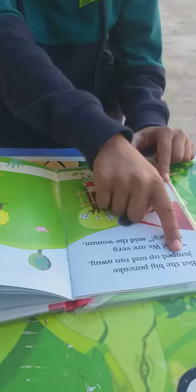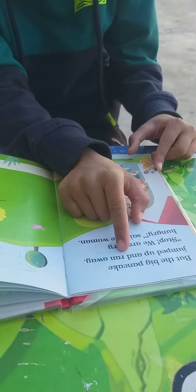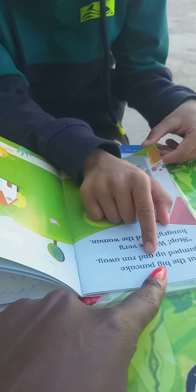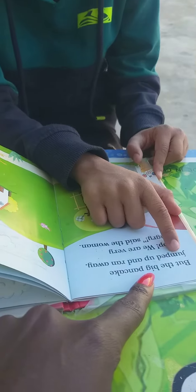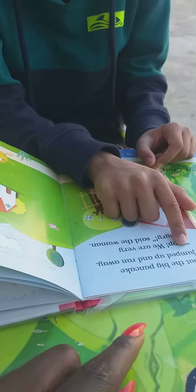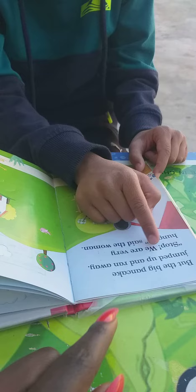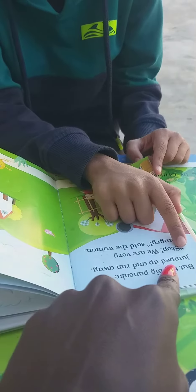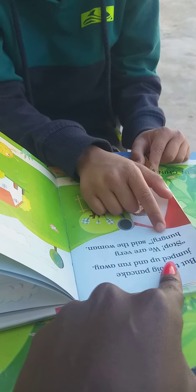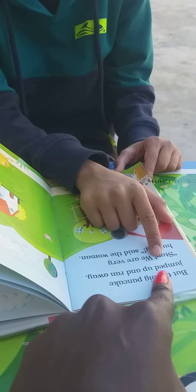Start again. What is this? The big pancake jumping, yeah? There's Ed. So how do you read that?